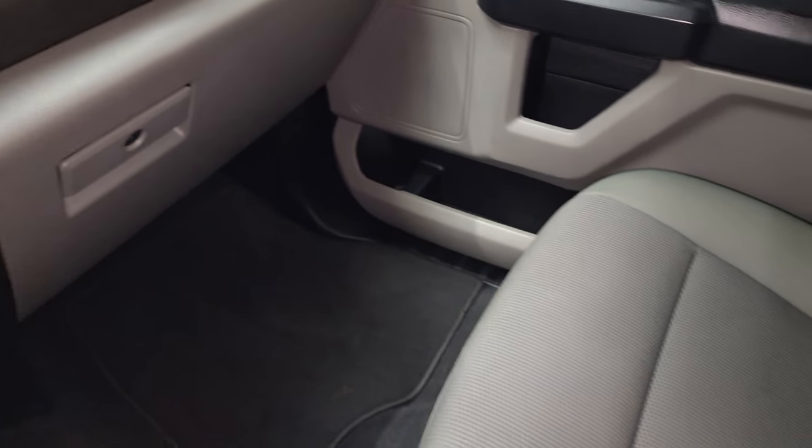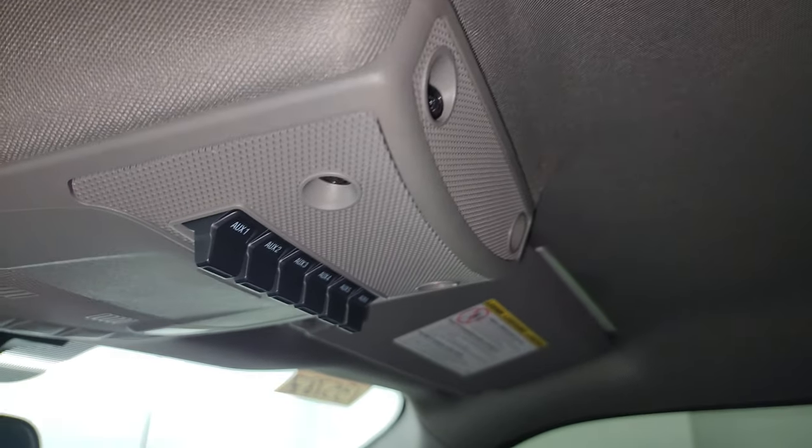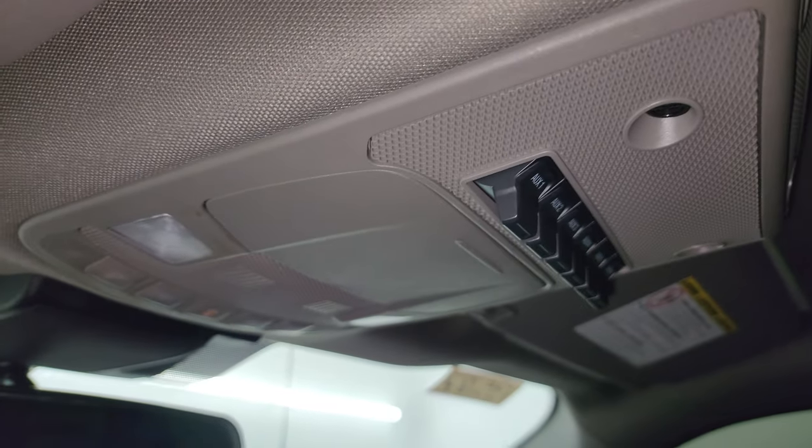Dual glove boxes. Passenger side floor mat and seat are in excellent condition — no rips or tears. Smells very clean inside this truck, and the headliner is in great shape. Six auxiliary upfit switches and map lights right there.